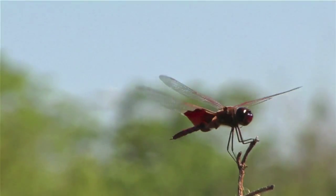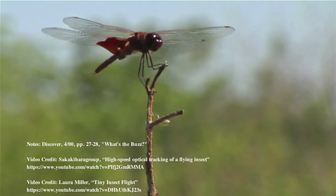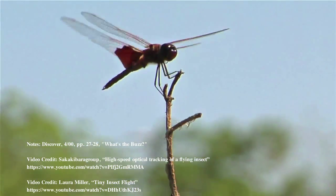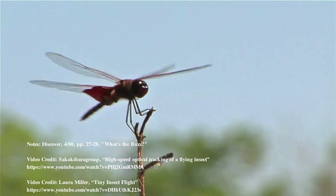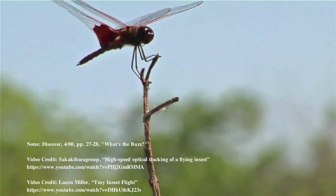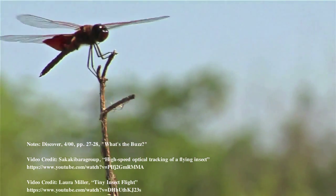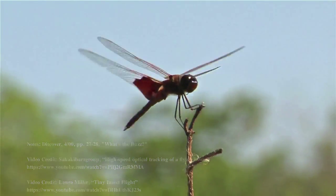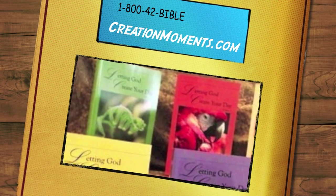Evolutionists depict today's flying insects as descendants of ancient insects that could only glide. Gradually, over supposed millions of years, they developed the wings and flight skills of modern insects. However, this recent research reveals that insect flight is no chance development. It is carefully designed by a creator who knew the principles of flight all along.